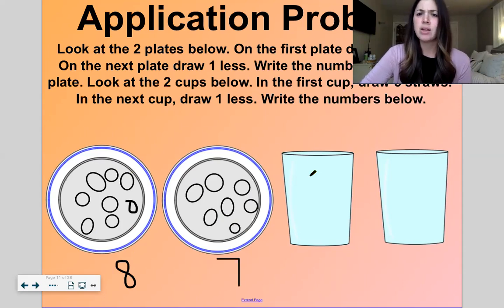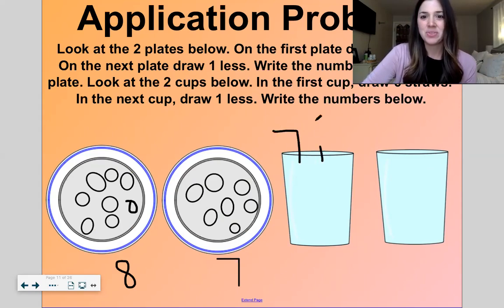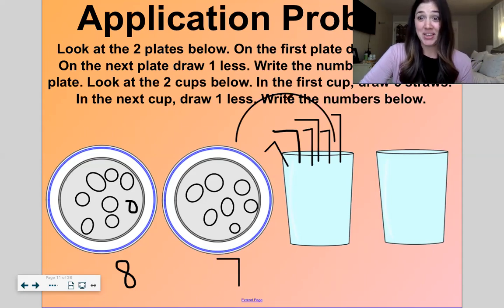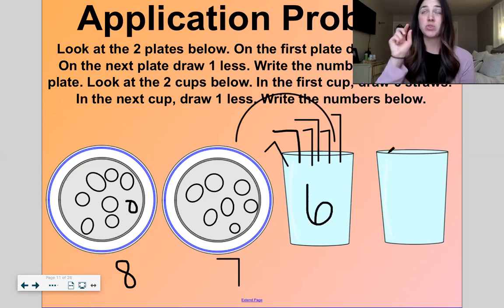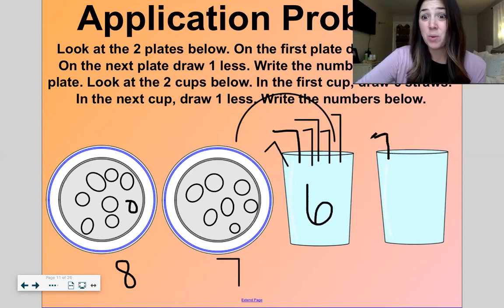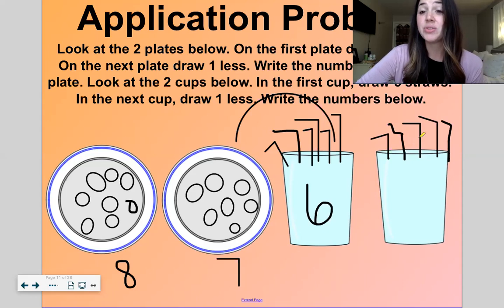Now look at these two cups. In the first cup, let's draw six straws: one, two, three, four, five, six. Now in the next cup, let's draw one less. Six, one less — what number comes right before six? Five. One, two, three, four, five. Six, one less is five.